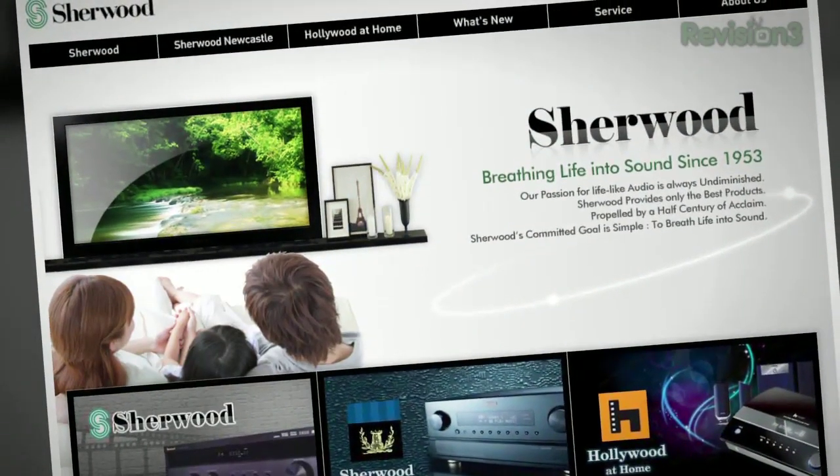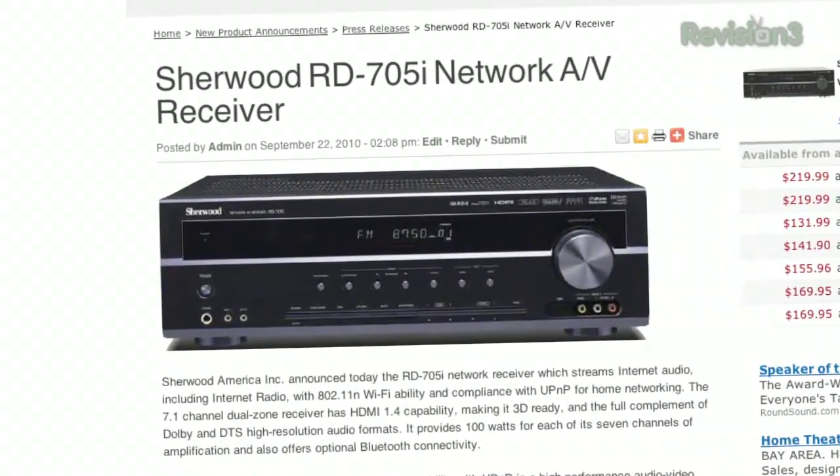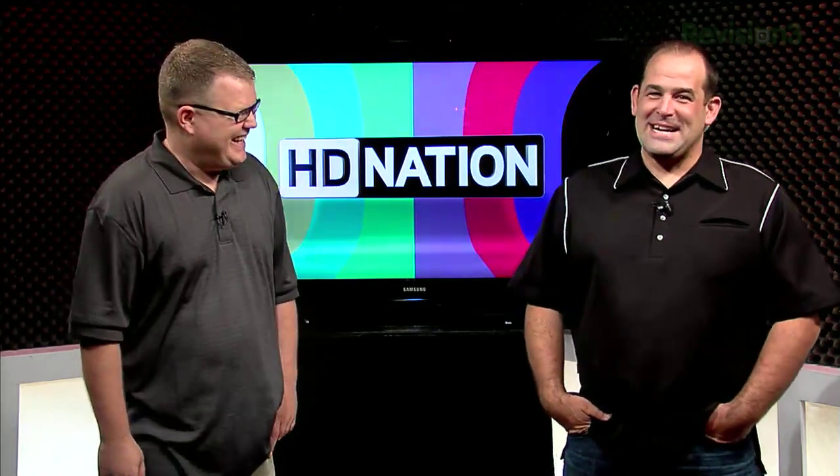Sherwood America is introducing two new audio-video receivers: the RD-705i and the RD-705s. The 'i' features integrated 802.11n for streaming internet audio or from local wireless devices — Pioneer and several others have joined in. There's an optional Bluetooth adapter available. It is UPnP and Windows 7 Play-To compatible. Three HDMI 1.4 inputs, meaning it's 3D Blu-ray compatible. Single HDMI output. 100W RMS at 8 ohms, seven channels, with 0.2% total harmonic distortion. $500, available November 2010, with automated room calibration.